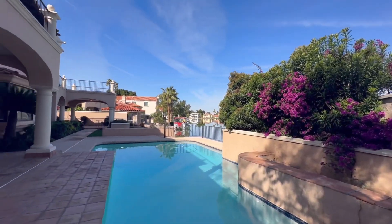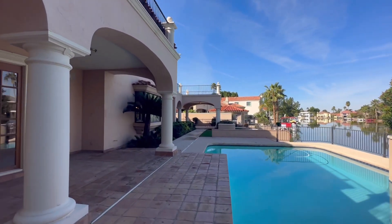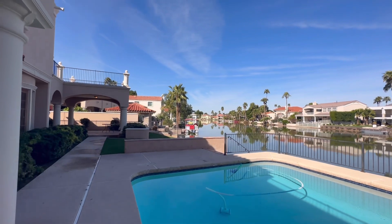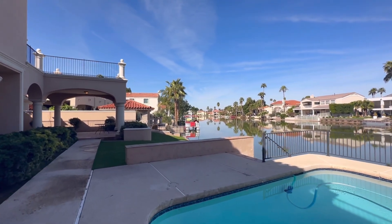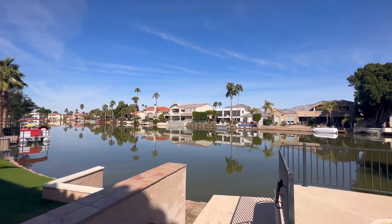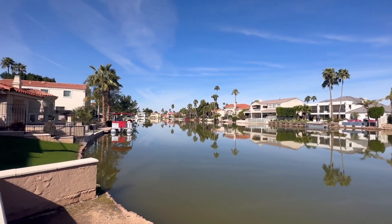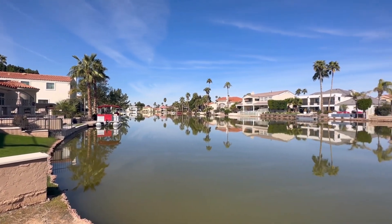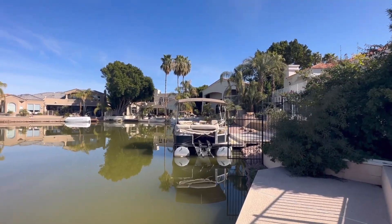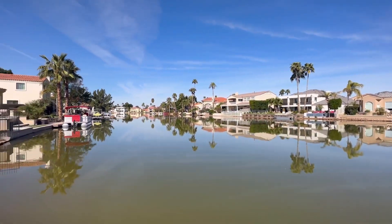It is in a gated community with incredible access to the 60, which is going to shoot you right into Phoenix — about 25 to 30 minutes from the airport. The community, Val Vista Lakes, has a world-class fitness center, a beach, pools, and all sorts of things to do for you and your family. On this lake itself you can have pontoon boats, small electric boats — nothing gas powered — kayaks, and paddle boards.